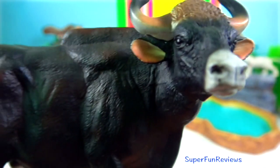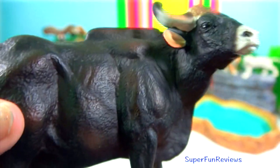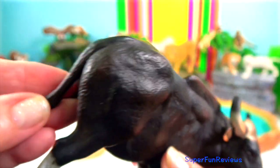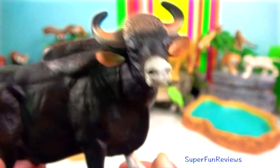Gaur bull. Length is up to 3.3 metres and the tail is another 1 metre. Shoulder height is up to 2.2 metres. The horn length can range up to 1.15 metres.